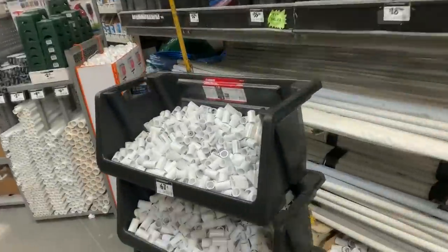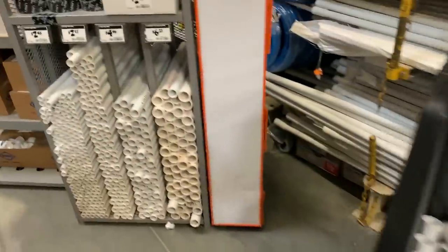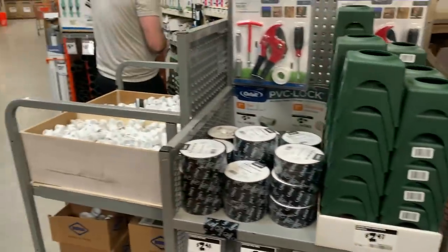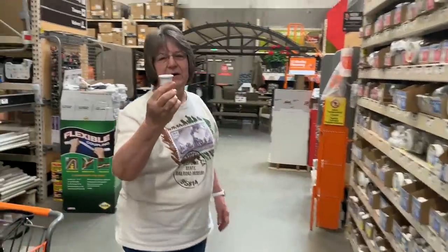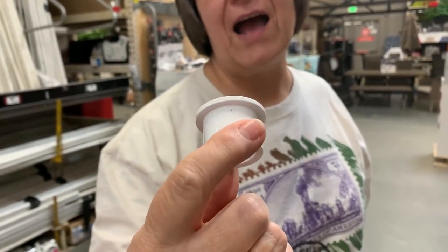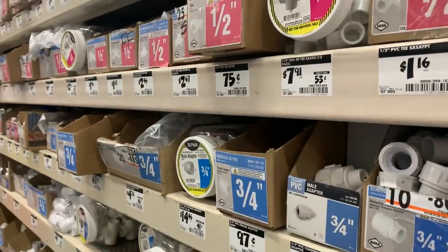Here's the best aisle in the whole store — the plumbing aisle. I had some guy get after me one time because I'm looking at parts and he's like, 'You don't know what they're for.' I said, 'I know what I'm using them for — I don't care what they're for.' Will this serve a purpose? I think so. I know what it looks like and I know what it's for on my railroad.